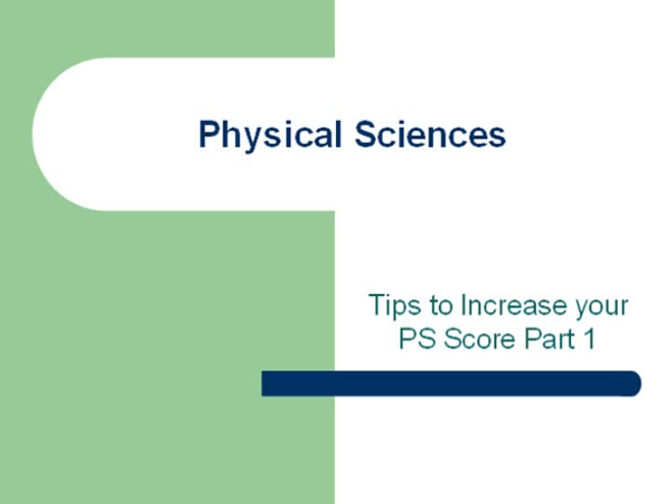Welcome to another edition of MCAT Strategy. Today, I will be doing the first video on Physical Sciences, and this video will be on tips to increase your Physical Sciences score.